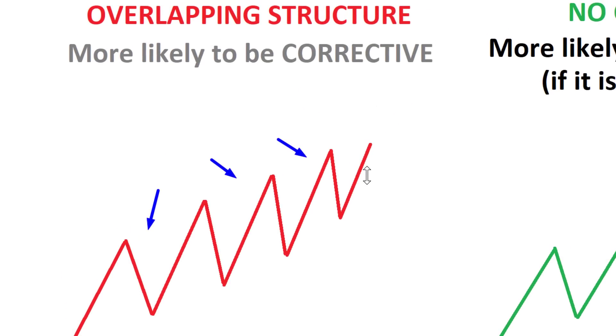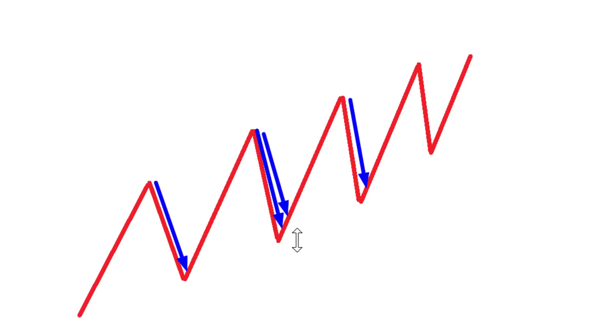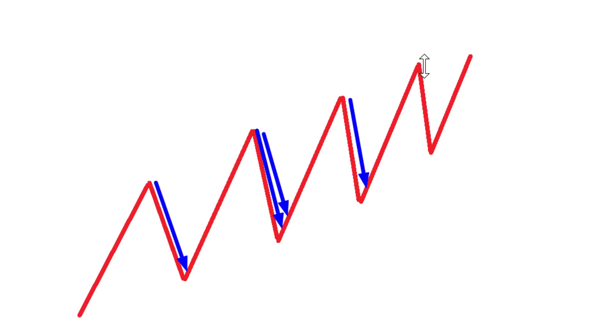What I mean by overlap is simply this: when a market is going up, pay attention to the corrective waves — the downward moving waves. Notice all these corrective pullbacks move in the same territory as one another. For example, this particular decline here was moving in the same territory as this previous decline. That's an overlap. The same happened over here — this decline moved in the same territory as this previous wave. They overlapped, as you can see.